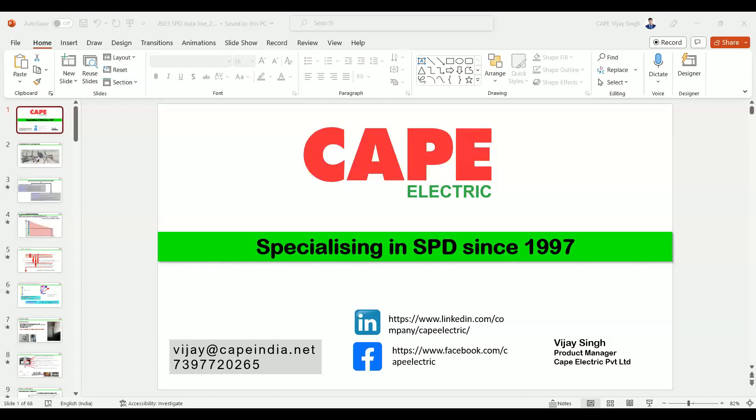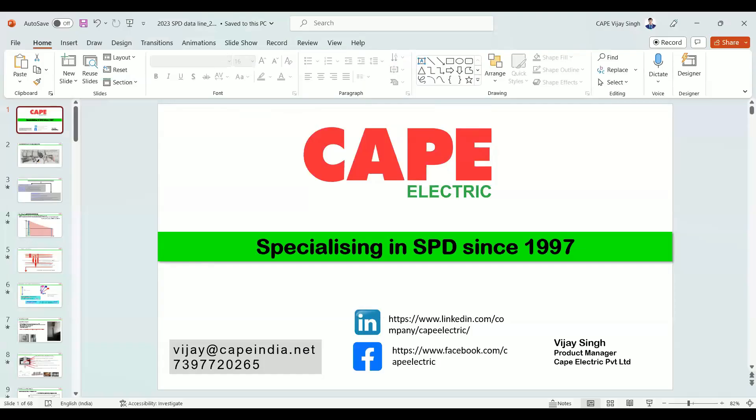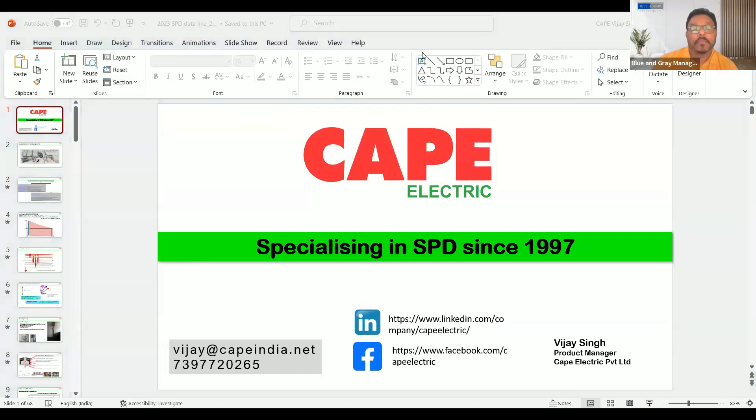I would also like to thank all the participants and Mr. Gopakumar for giving me this opportunity. I'll just share my screen. Is my screen visible? Now it's visible — we can make it full screen.